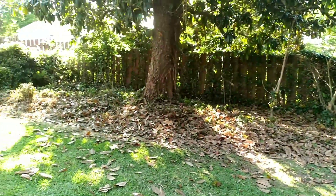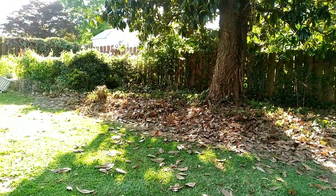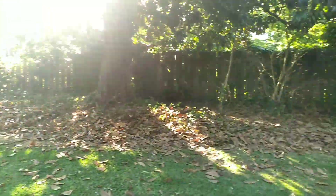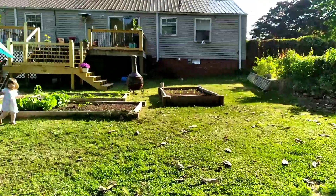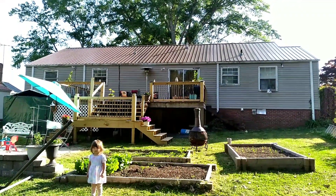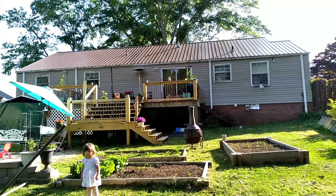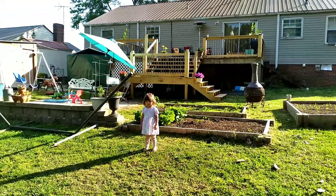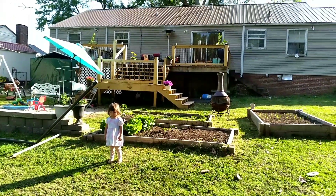We're still working on cleaning that area out there - we've been working on it for about 30 years now, but we've really done a lot, you just can't tell it. We also got a tin roof put on our house - woohoo! It looks so much better than it used to. And we got our deck all but finished.